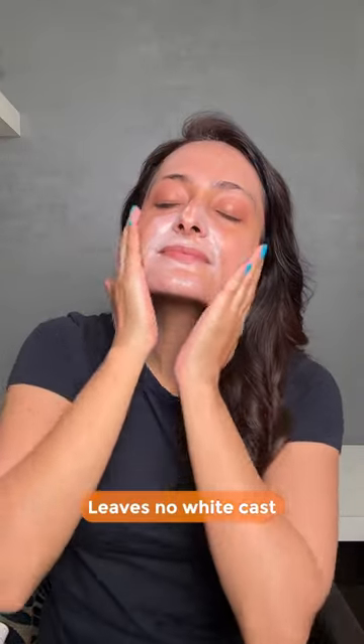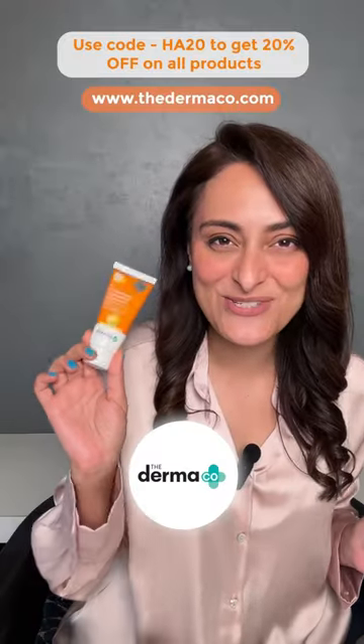It also has SPF 50 and PA++++ and leaves no white cast. It is super lightweight and sweat resistant. Are you excited to try this?